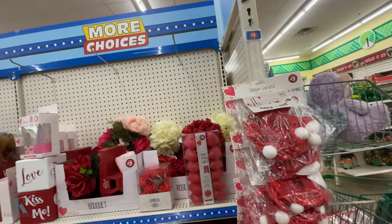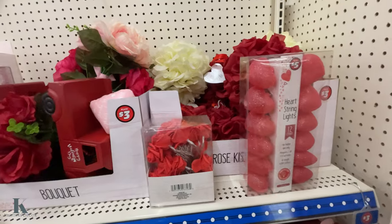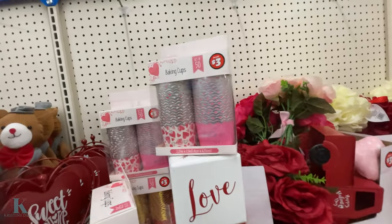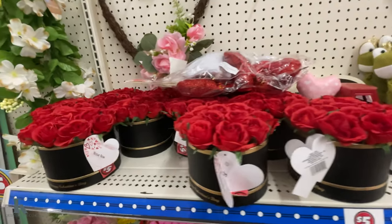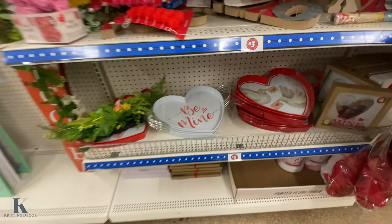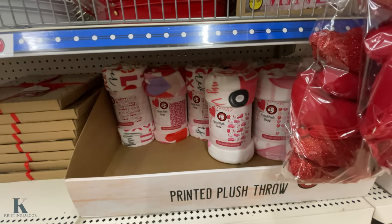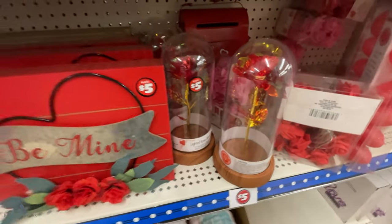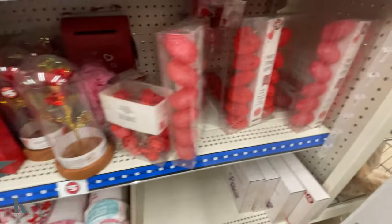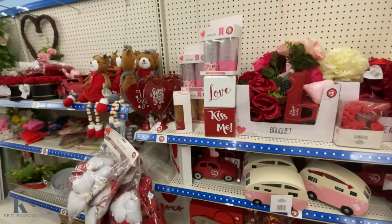This is the Five Beyond section. So this is more decor for $3 — these cute little heart lights, these cute little teddy bears, and this truck. Look at these little trays, a pretty picture frame. And they have these plush fleece blankets. It's a pretty rose for $5. These cute little campers — really adorable. Love it.